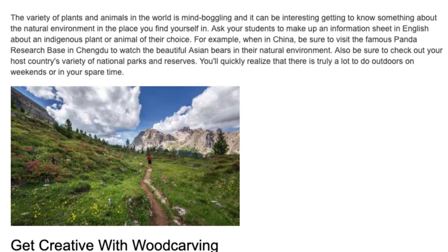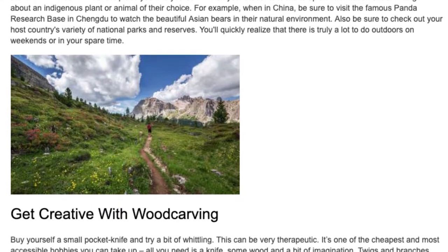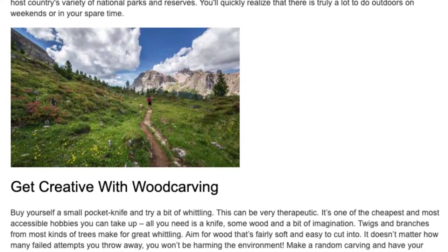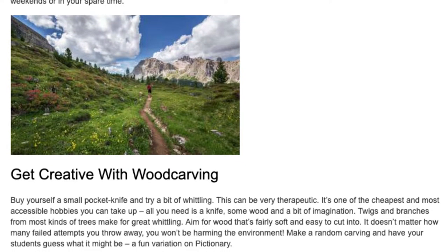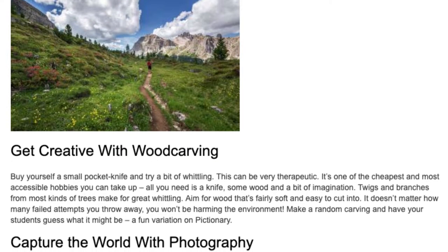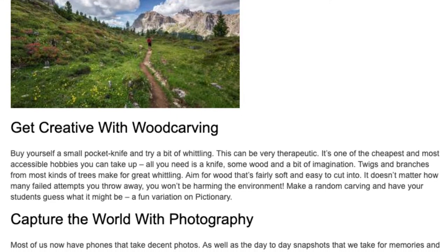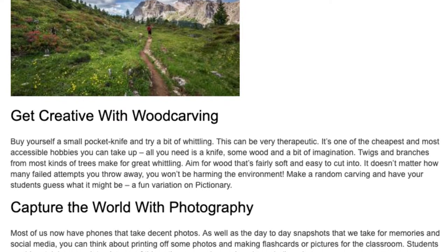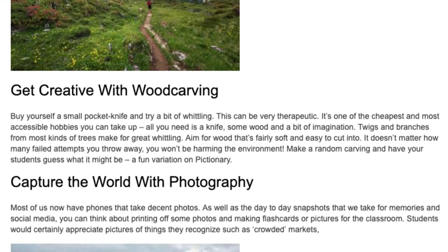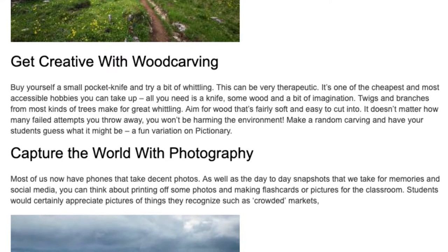Get creative with wood carving. Buy yourself a small pocket knife and try a bit of whittling. This can be very therapeutic. It's one of the cheapest and most accessible hobbies you can take up — all you need is a knife, some wood, and a bit of imagination. Twigs and branches from most kinds of trees make for great whittling. Aim for wood that's fairly soft and easy to cut into. It doesn't matter how many failed attempts you throw away — you won't be harming the environment. Make a random carving and have your students guess what it might be, a fun variation on Pictionary.